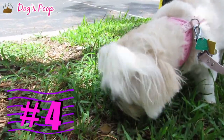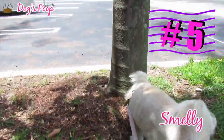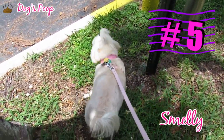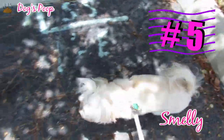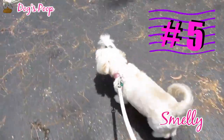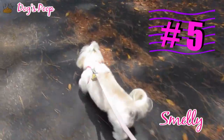Number four: if the poop is greasy, it indicates excess fat in your dog's diet. Number five: if the poop is smelly, there are many causes — worms, parasites, bacterial or viral infection, irritable bowel syndrome, food allergy, consumption of a foreign object, inflammation of the colon, inflammation of the pancreas, and malabsorption. Not all causes can be solved with natural remedies, and your pet may require medical treatment, so always consult with your vet if you notice your dog's poop is strange.